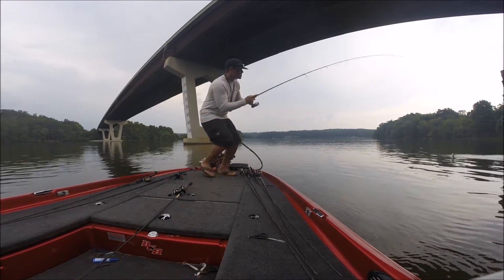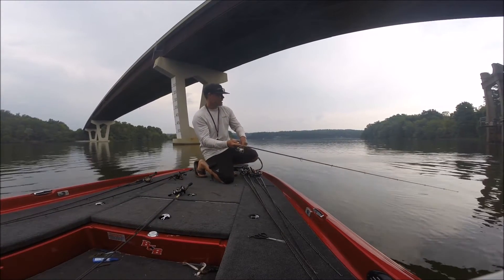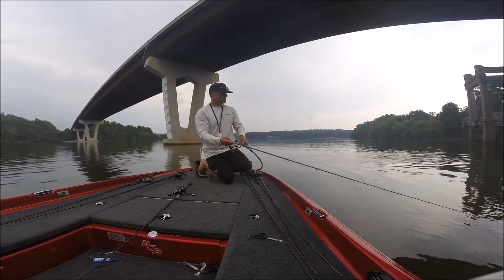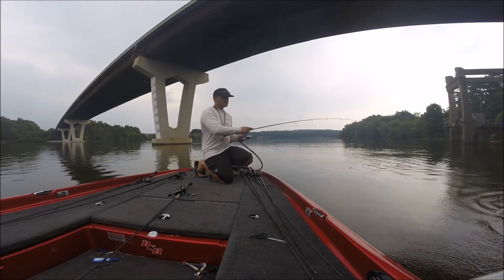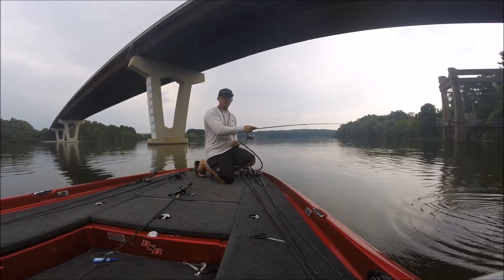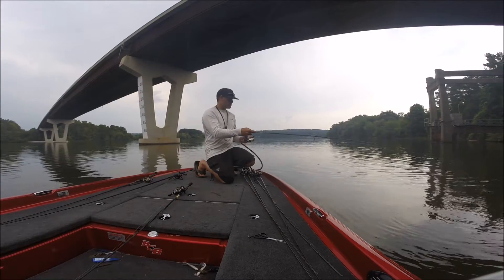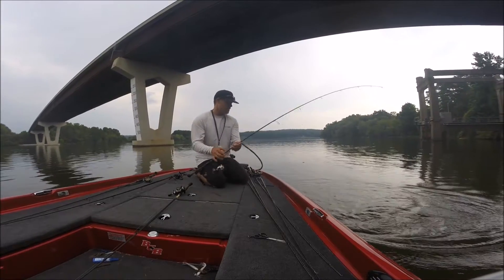Pick up that grub if they start to fade on your topwater, like they did there, because I caught so many before I turned the camera on. You've got to show them something different. Something like a grub is something you should always keep on the deck when it's time for these fish to eat a bunch of shad, because they will just annihilate a grub.